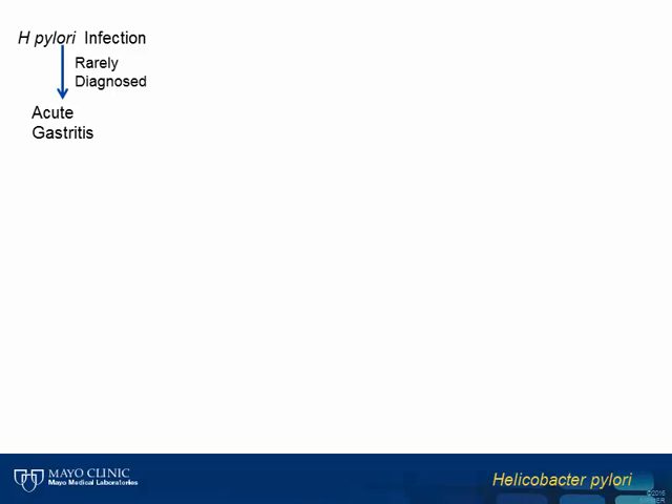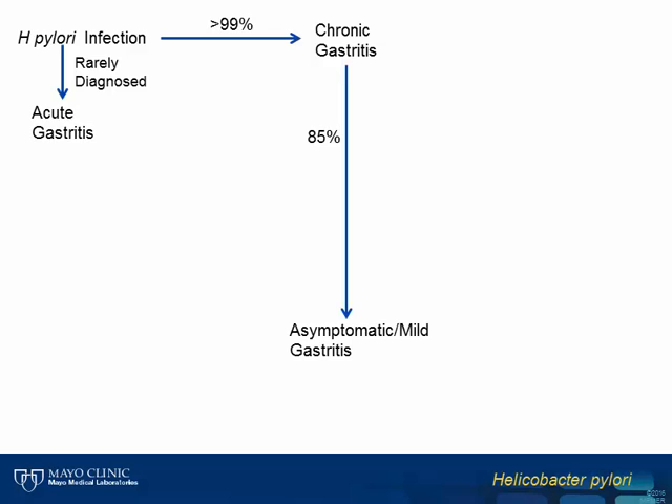With regards to clinical manifestations of disease, while acute gastritis likely occurs following infection, this is rarely diagnosed as the symptoms are typically self-limited and individuals rarely seek medical attention. Without treatment, H. pylori establishes a chronic infection leading to chronic gastritis in almost all individuals. Roughly 85% of these chronic cases are entirely asymptomatic or present with only mild gastritis. It is estimated that a small proportion of these individuals, less than 1%, will eventually develop gastric mucosa-associated lymphoid tissue, or MALT lymphoma.